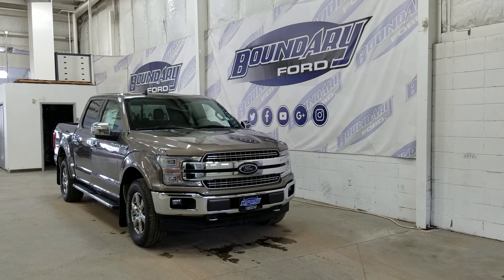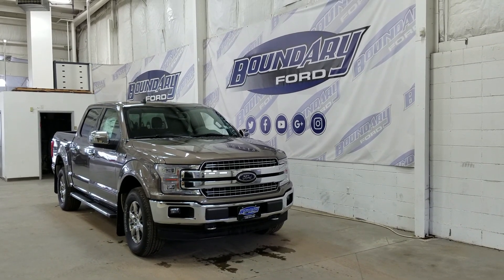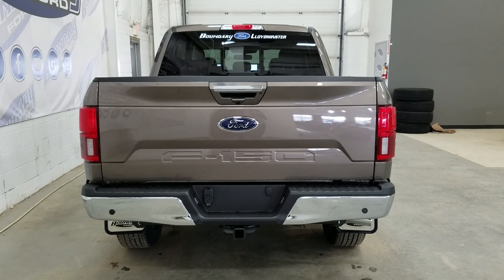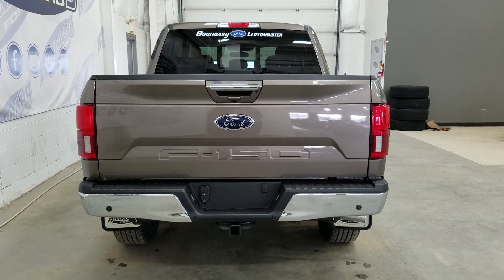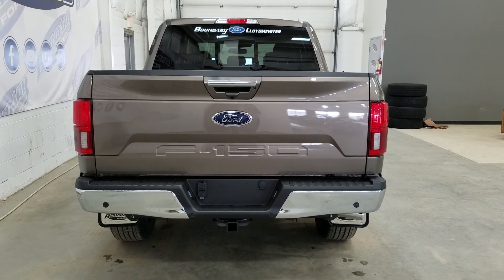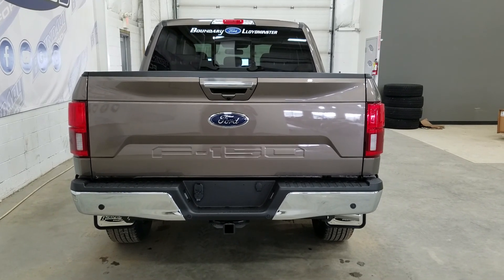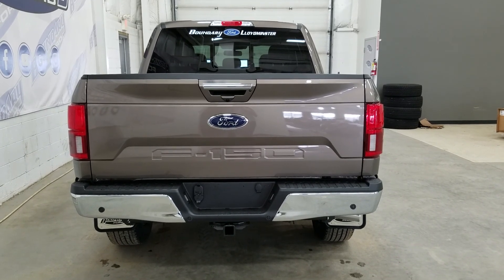At the rear we have privacy-tinted windows, and up top we have a beautiful twin-panel moonroof. This F-150 also comes with remote start. At the rear we have a trailer tow package, and underneath we have our spare fifth wheel, as well as reverse sensors paired to a backup camera. We have a power release tailgate with a tailgate step, and inside the box we have LED bed lighting as well as four tie-down points. At the rear window we have an embedded defroster with a power slide window.